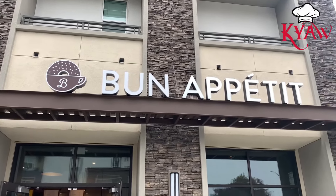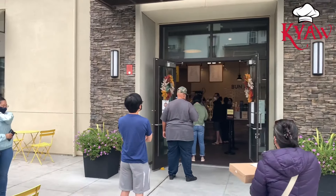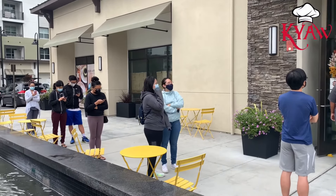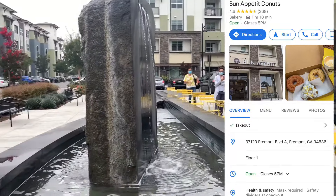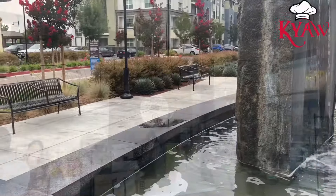It's located in Fremont and this doughnut place is very popular lately because the doughnut is very special. So look at the line — I'm not a typical doughnut person because mostly the doughnuts are really sweet.